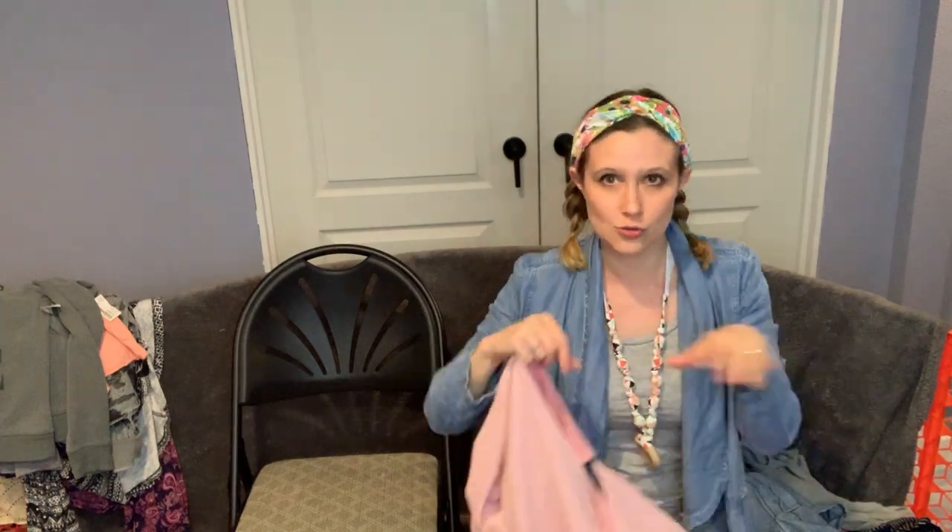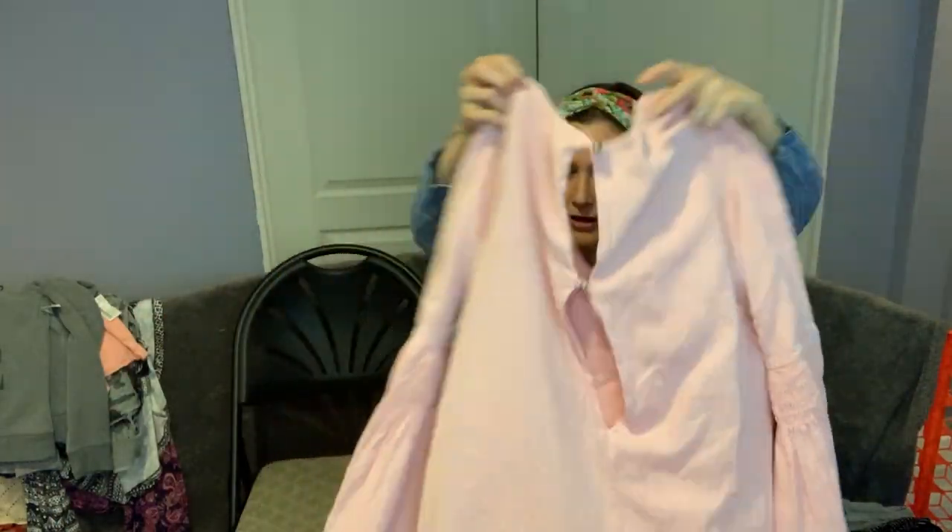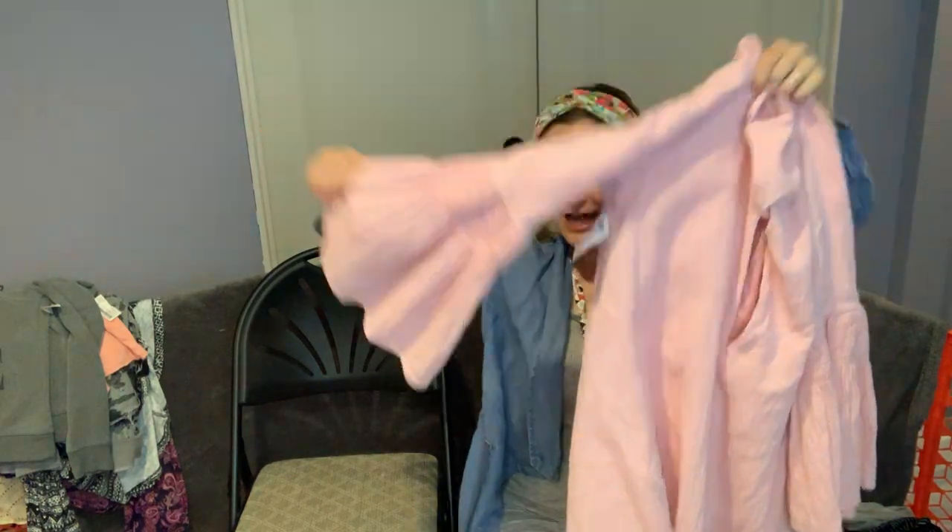This is one of the Free People pieces I was really excited about — it's like a dress, not a mini dress. It has a little romper underneath and a slit back detail. Free People dresses are usually so short but this one has a built-in romper so you can still wear it. It's a newer tag, size extra small.